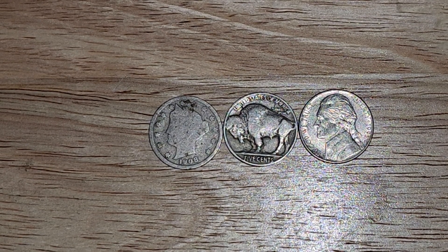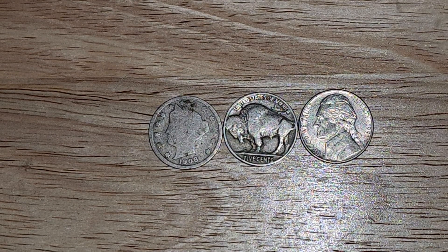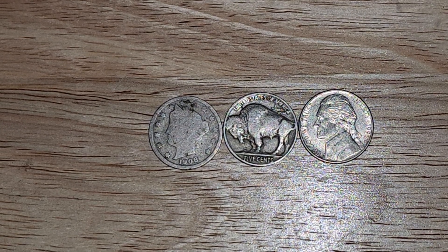What's up everybody? I got three very special nickels here that I would like to share with y'all. Not special in terms of key date or anything like that, but more or less history, and I would really like to go over some of it with y'all.